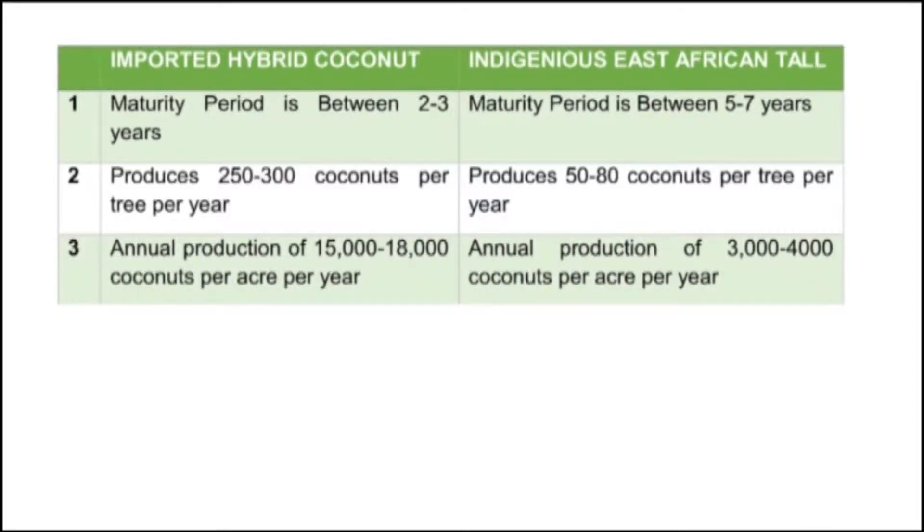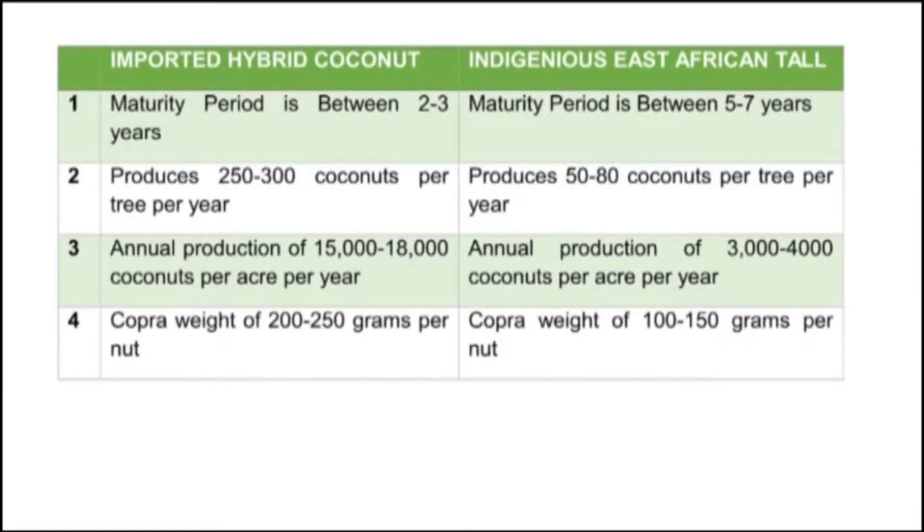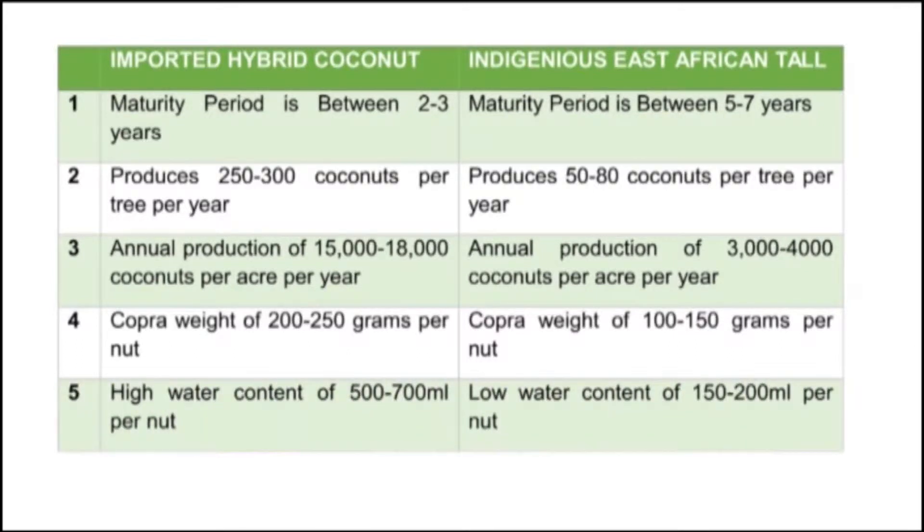The imported hybrid coconuts have an annual production ranging from 15,000 to 18,000 coconuts per acre per year, while for the indigenous East African tall coconuts the annual production ranges between 3,000 to 4,000 coconuts per acre per year. The imported hybrid coconut has a copra weight of 200 to 250 grams per coconut, while for the indigenous East African tall coconuts the copra weight is between 100 and 150 grams. The imported hybrid coconut has high water content of 500 to 700 ml per coconut, while the indigenous East African tall coconuts have low water content of 150 to 200 ml.